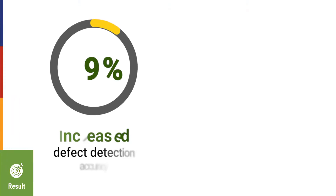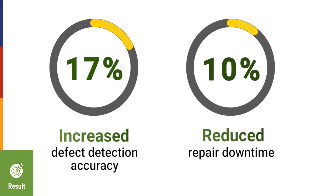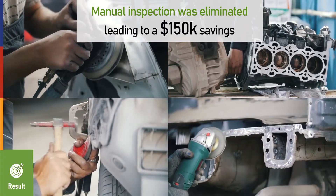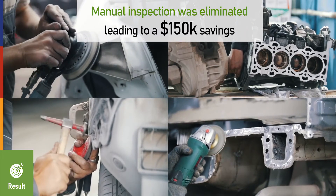This solution increased defect detection accuracy by 17%. Repair downtime was reduced by 10% with proactive analysis. Manual inspection was eliminated, leading to $150,000 in savings per production line.